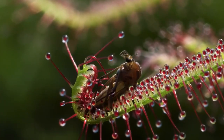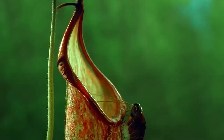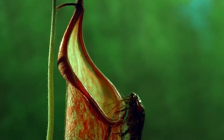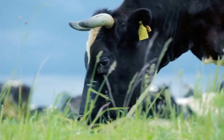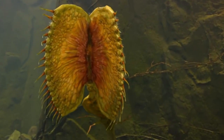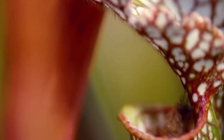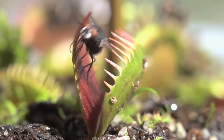Carnivorous plants eat animals — but why? Growing up learning about food chains, we've always seen that animals eat plants. But nature decided to play a reverse card. Carnivorous plants derive some or all of their nutrition from trapping and consuming animals, typically insects and arthropods.